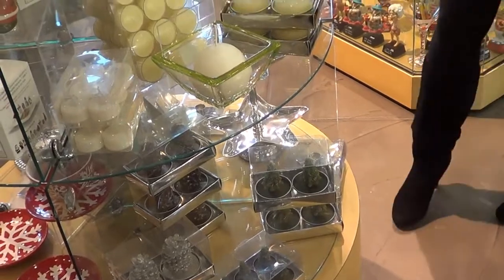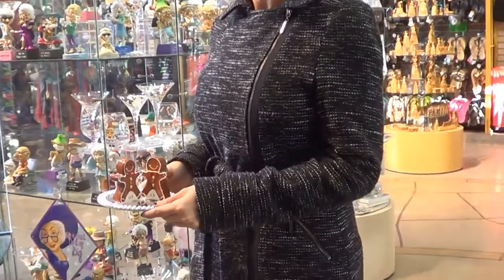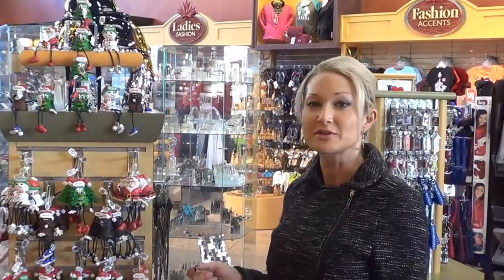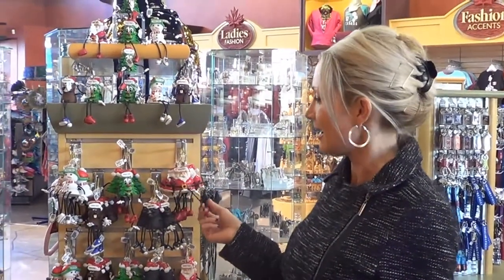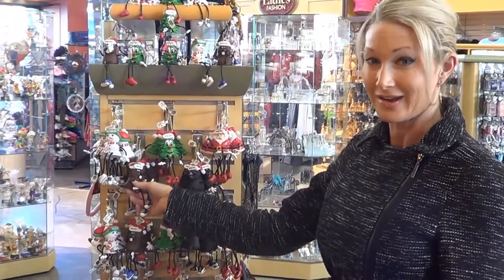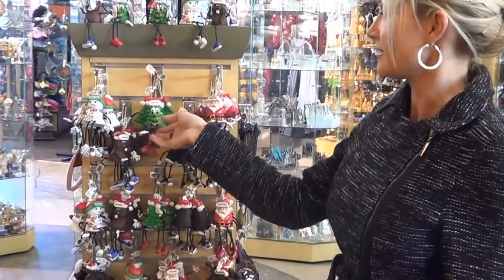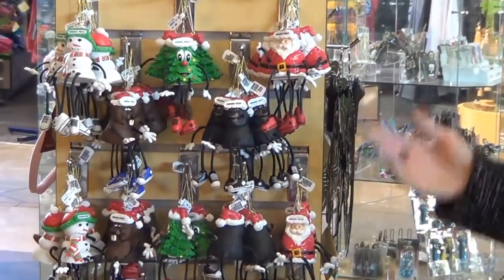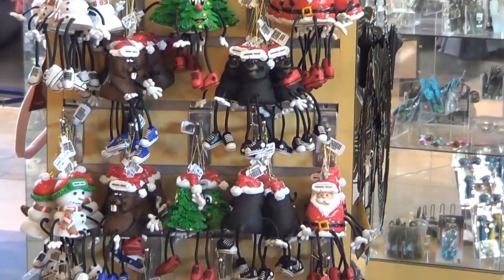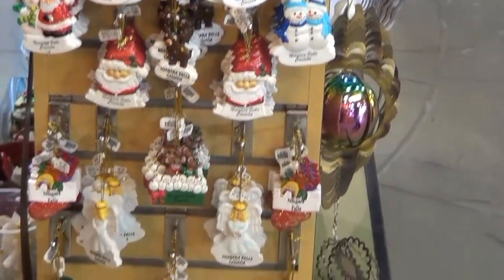And of course, who wouldn't want a gingerbread cookie salt and pepper shaker? So we also have some Christmas ornaments. You got your Santa, you have a beaver — I mean, you can't get any more Canadian than that, right? You've got a bear, you've got your Christmas tree and your snowman. So you have Christmas ornaments covered, and right down to the bottom there's a whole variety of things. There's actually more on the other side, so we'll film that too.